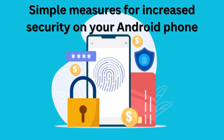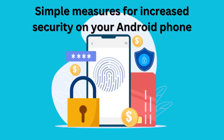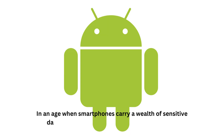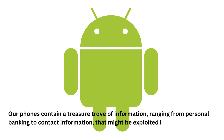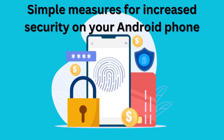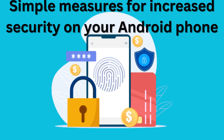Simple measures for increased security on your Android phone. In an age when smartphones carry a wealth of sensitive data, protecting your Android device is critical. Our phones contain a treasure trove of information ranging from personal banking to contact information that might be exploited if they fall into the wrong hands. To protect your Android phone, follow these steps.